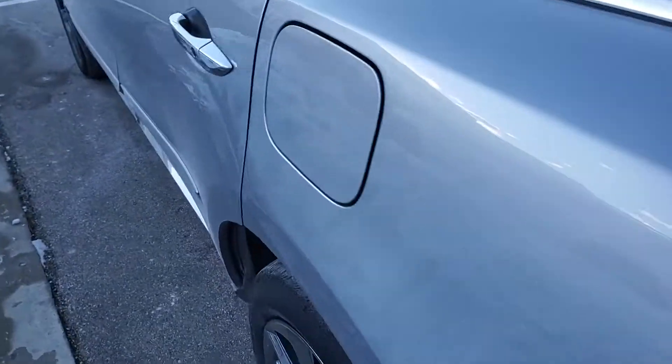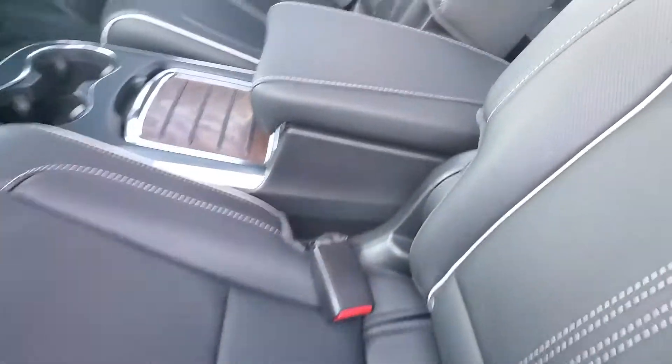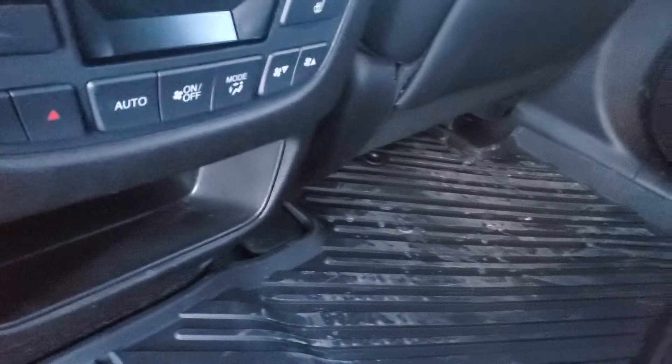Inside the vehicle, which features a third row — just happens to be folded down at the moment. You have a second row in here with two bucket seats. You've got the center console here, heated sunroof. You also have heated seats for the people in the second row along with their own climate controls as well.